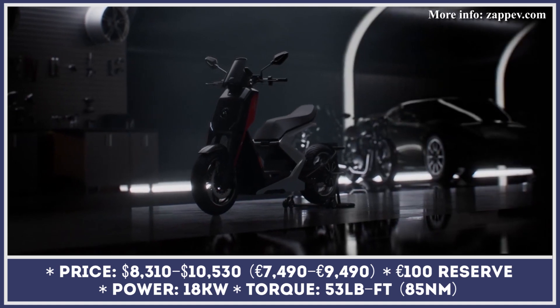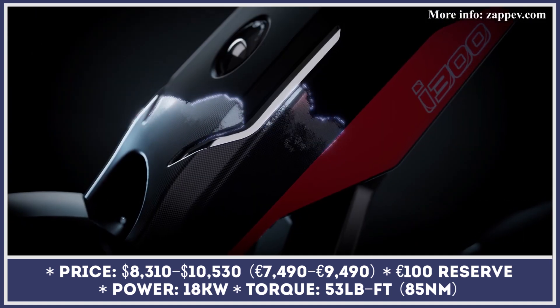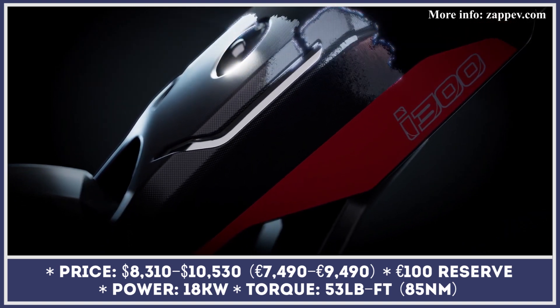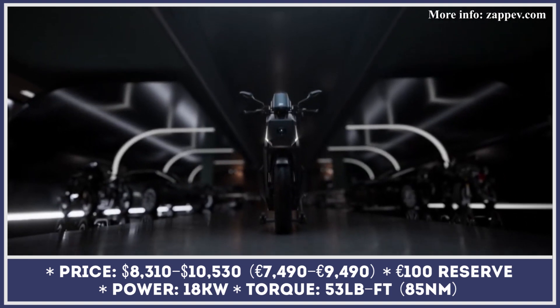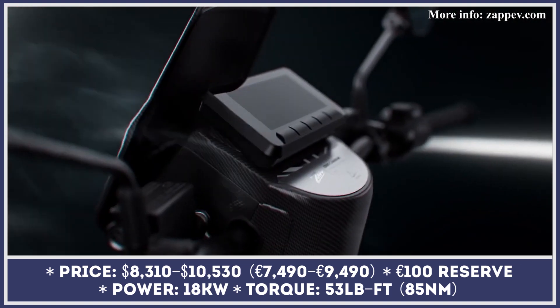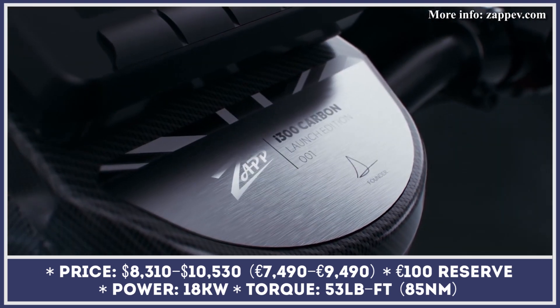The UK-based ZAP is trying to tap into the growing personal mobility market with their new i300 model. This sit-down scooter has a comfortable step-through design with a chromoly steel frame, a single-sided swing arm, and an exoskeleton seat structure. The two-wheeler is offered in four versions – Ocean, Bio, Carbon, and Launch Editions.